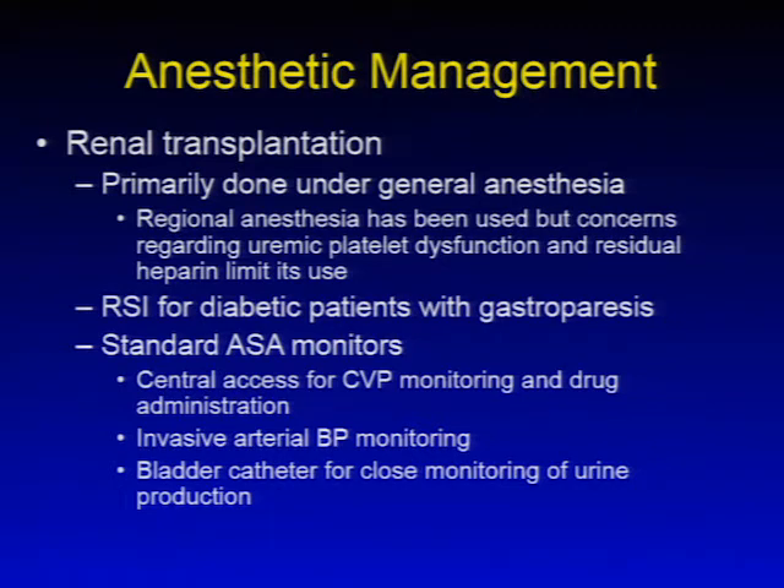For general anesthesia in renal transplantation, rapid sequence inductions for patients with gastroparesis are indicated. Standard ASA monitors plus central venous pressure monitoring are used; CVP monitoring is useful for vasoactive drug administration, and initial doses of immunosuppressant drugs need to be administered into a central vein. Invasive arterial blood pressure monitoring allows close monitoring to ensure adequate graft perfusion, and a bladder catheter is important for close monitoring of urine production.